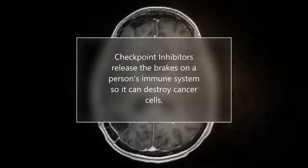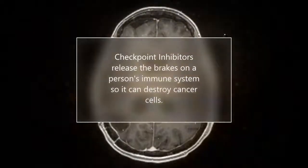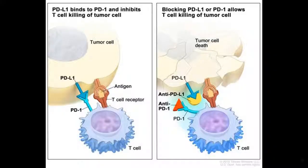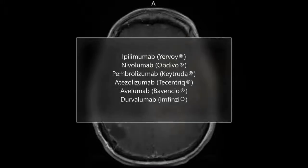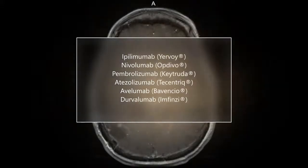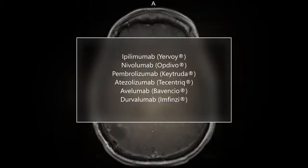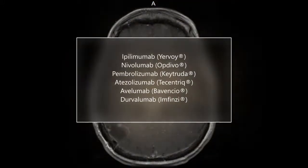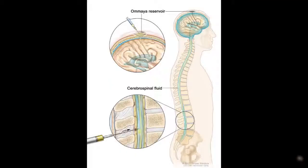Another immunotherapy is a checkpoint inhibitor. It works by releasing the brakes on the immune system so it can destroy cancer cells. Once the immune system is able to find and respond to the cancer, it can stop or slow cancer growth. Often, checkpoint inhibitors have been approved for use in more than one cancer type. Checkpoint inhibitors are dosed by IV but don't necessarily breach the blood-brain barrier well. As such, there are clinical trials ongoing to establish if they can breach that barrier and how well. Other clinical trials are dosing the drugs directly into the CSF by lumbar puncture or Ommaya reservoir.